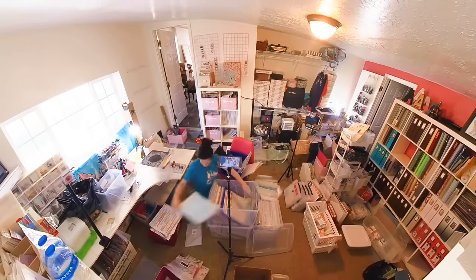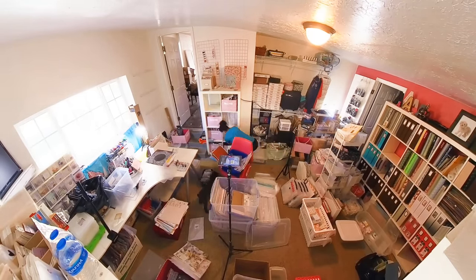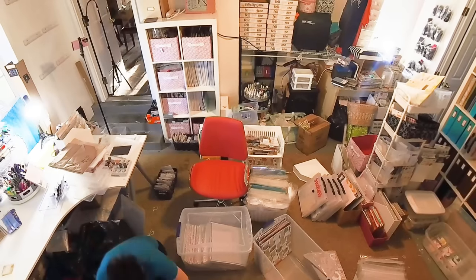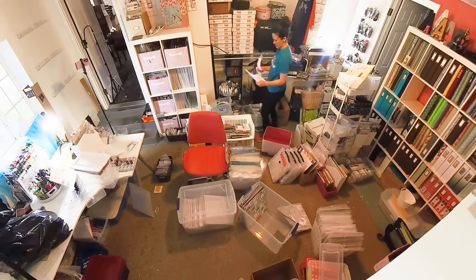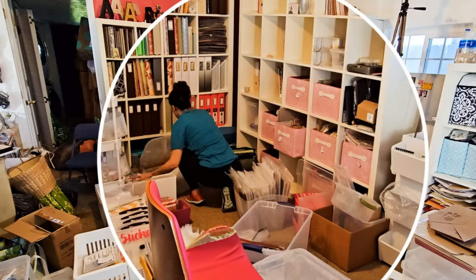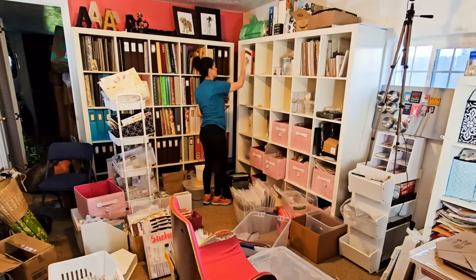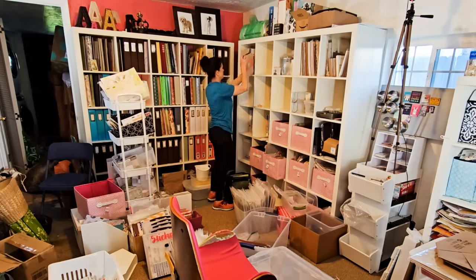I know it may not look like it, but this is us winding down on the last day — it's about 7 o'clock at night. I figured I better find some shelves to put the stuff on and clear up some of this floor space. And here's a new effect that I found and wanted to try out — this little magnifying glass — so you can see a little better what I'm doing and what I'm putting away there.